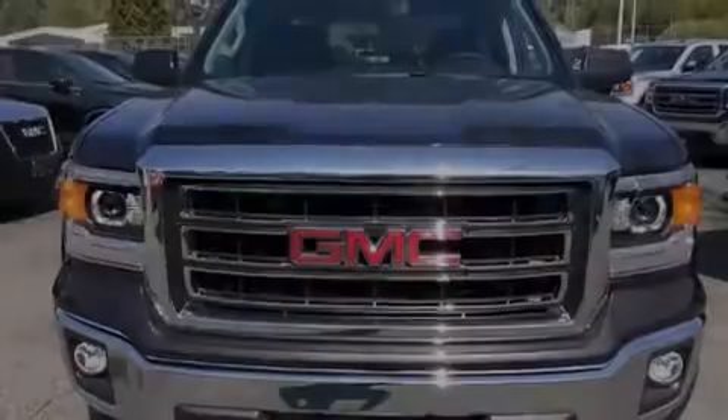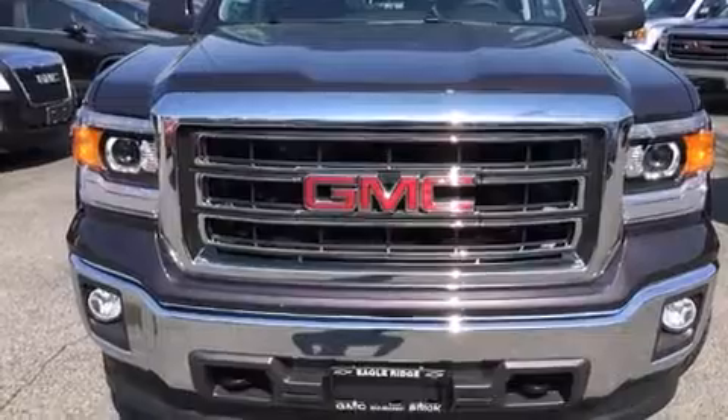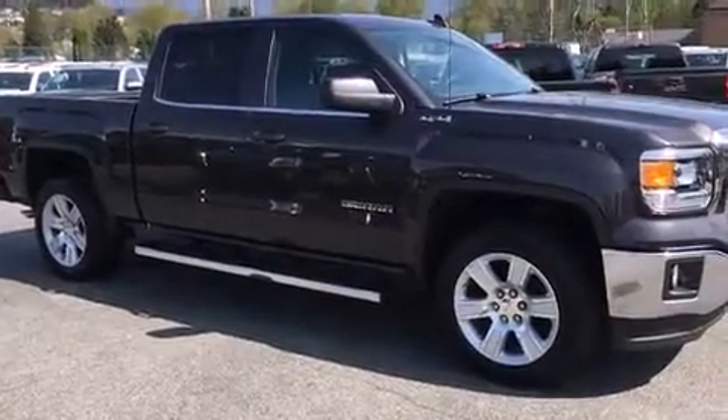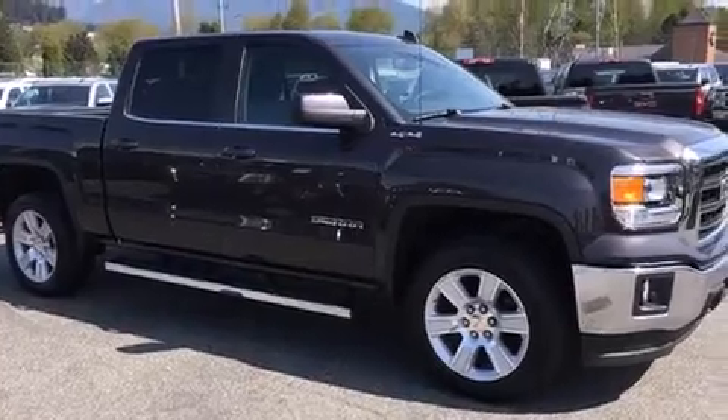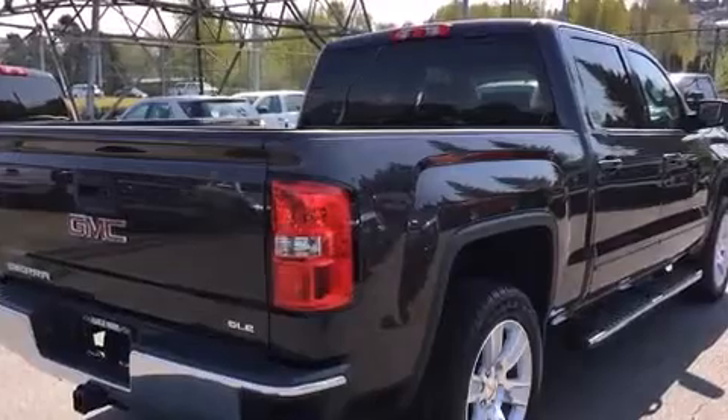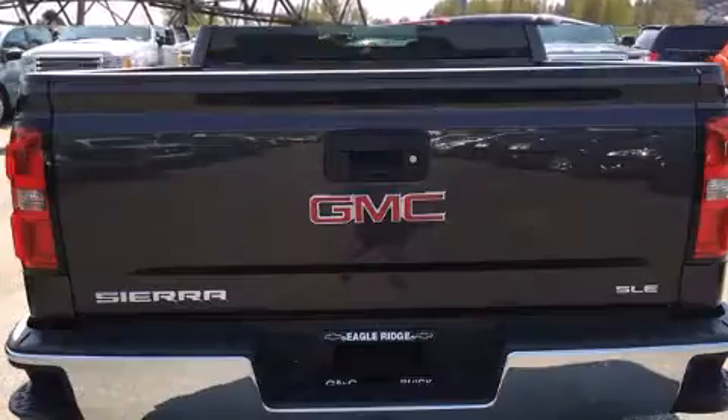Outstanding design defines the 2015 GMC Sierra 1500. A wealth of standard features mean that you no longer have to sacrifice, such as remote keyless entry, a tachometer, a rear step bumper, fully automatic headlights, and a split-folding rear seat.